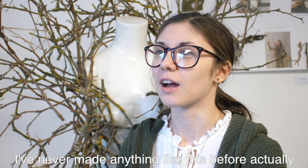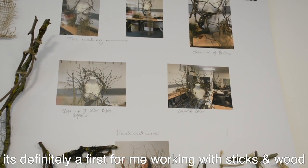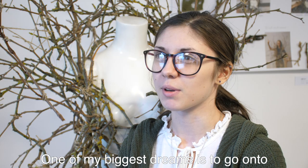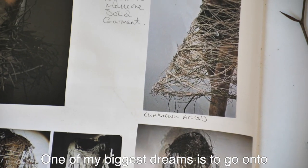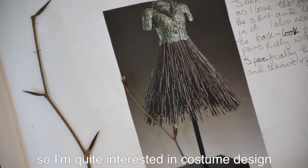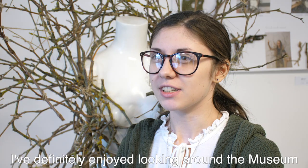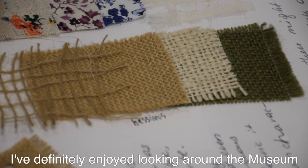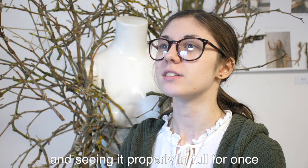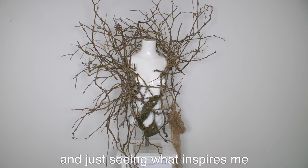I've never made anything like this before. It's definitely a first for me working with sticks and wood and binding them together. One of my biggest dreams is to go on to making costumes for other people, so I'm quite interested in costume designing. I've really enjoyed looking around the museum and seeing what inspires me from that.